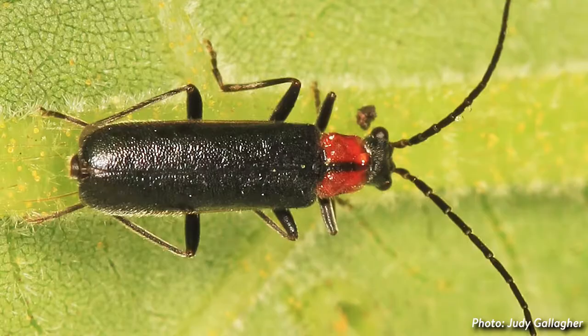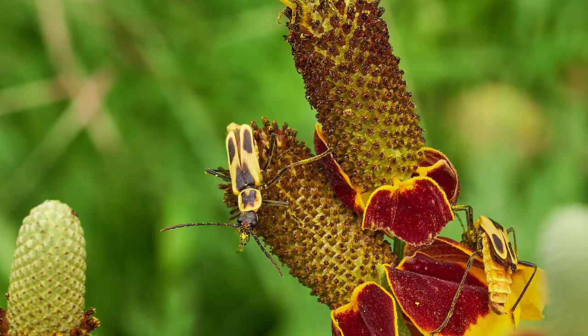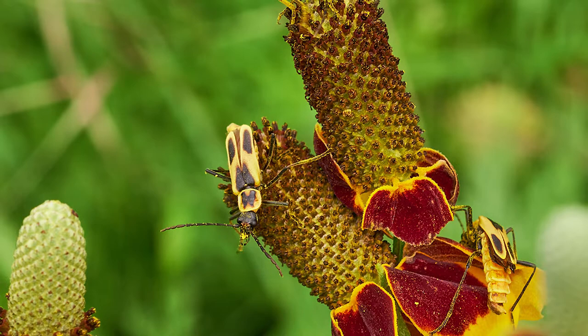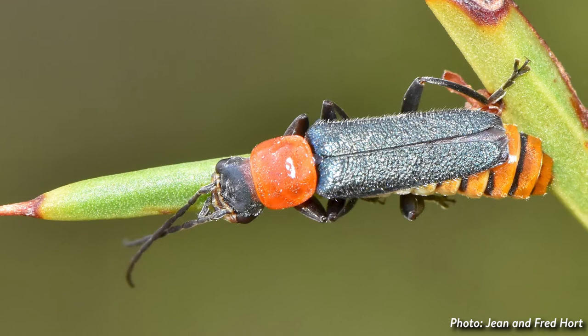A common North American beetle is a group called soldier beetles, or leatherwings — a beneficial insect and important pollinator who not only finds a good snack in the nectar and pollen of flowers, but also in other insect eggs and larvae.